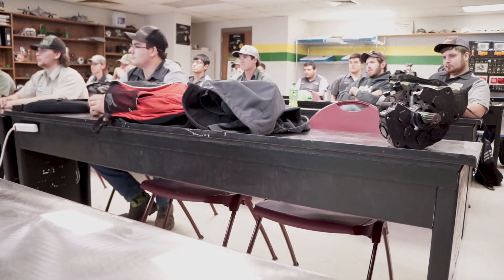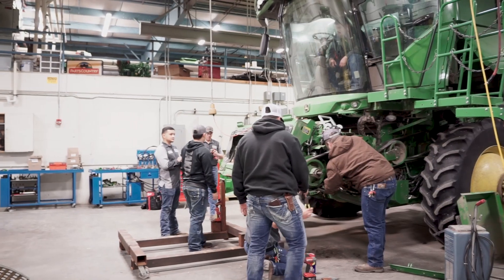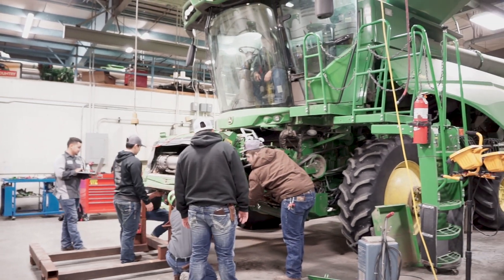I really like how it's 50% in the classroom and then another 50% in the shop, so we'll learn something in the classroom and we'll go out in the shop and actually apply it, get our hands dirty and get on it. That's what's really nice about learning here.